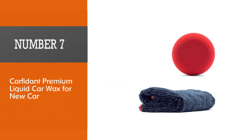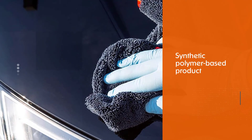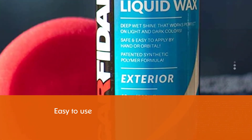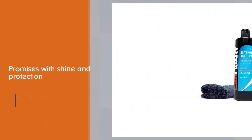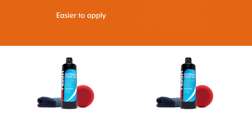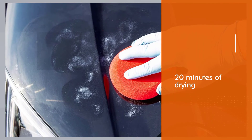Number seven: Carfidant Premium Liquid Car Wax for new car. Carfidant Ultimate Liquid Wax is a synthetic polymer-based product designed for professional results in an easy-to-use, consumer-friendly package. There are many polymer car waxes on the market, but Carfidant delivered on its promises with shine and protection that rivals premium carnauba paste wax. The liquid wax was easier to apply and remove compared to its synthetic polymer competition. A small quantity of liquid wax went a long way — after 20 minutes of drying, Carfidant came off with minimal effort and left paint smooth to the touch with a deep shine and superior water-repelling hydrophobic protection.